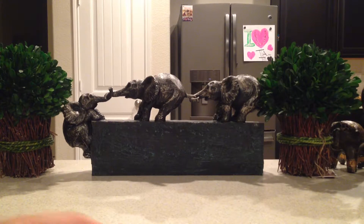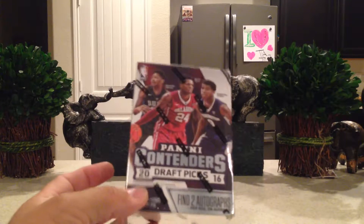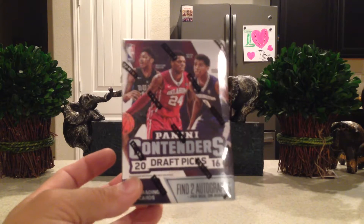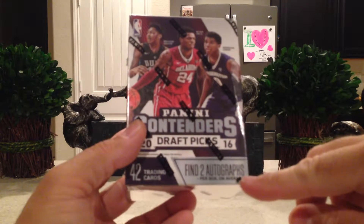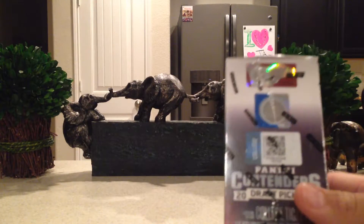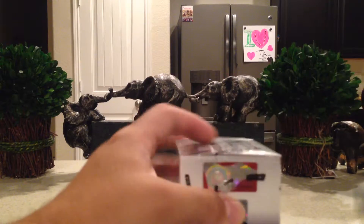Hey YouTube, Sandy Frank here. One of the Black Friday Cyber Monday deals, I found a 2016 Panini Contenders Draft Picks Blaster. It says there are two autographs per box on average, so I am curious to see if I get two autographs. I thought that would be cool to open on video, so let's do it.